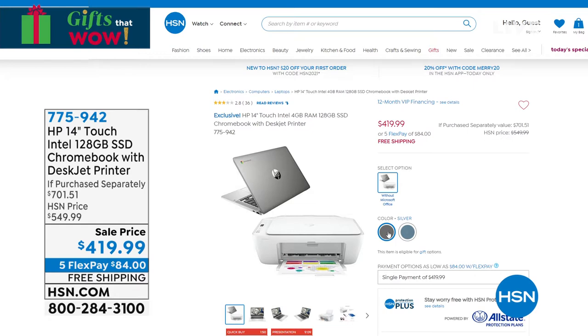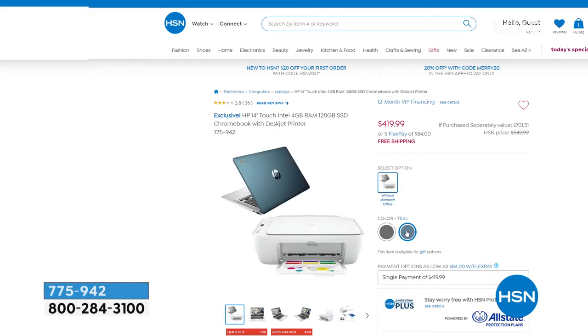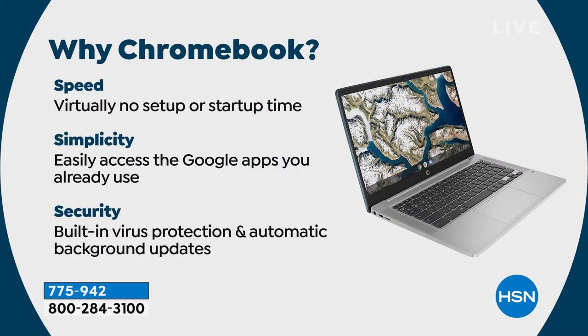You'll get the Chromebook, the printer, the black ink cartridge, the tricolor ink cartridge, something called Instant Ink, a $20 Instant Ink card, and the Chromebook Collection 5 voucher. Literally everything right out of the box and you're ready to go.